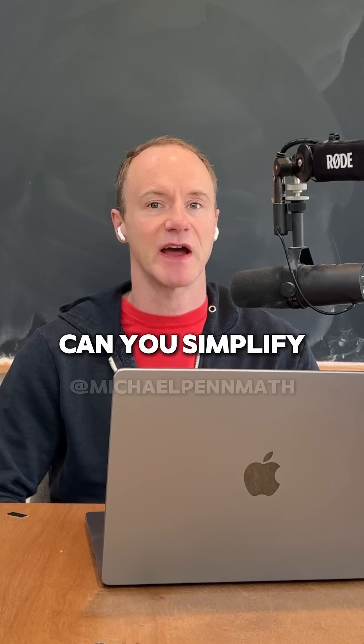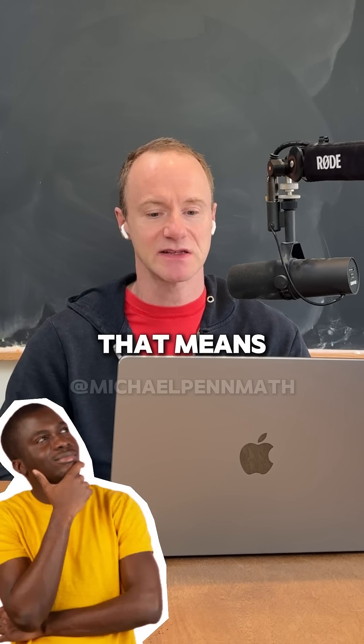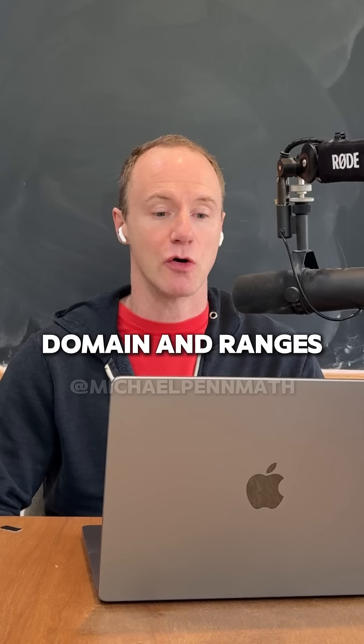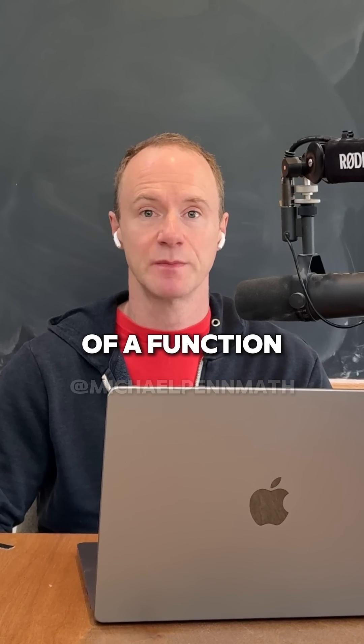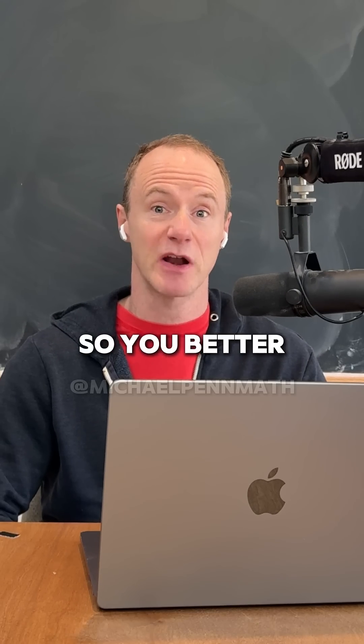For example, can you simplify a tricky expression involving ratios of polynomials, or do you even remember what that means? Or can you determine what the domain and range of a function is? All of those will be assumed by your calculus professor, so you better brush up on them now.